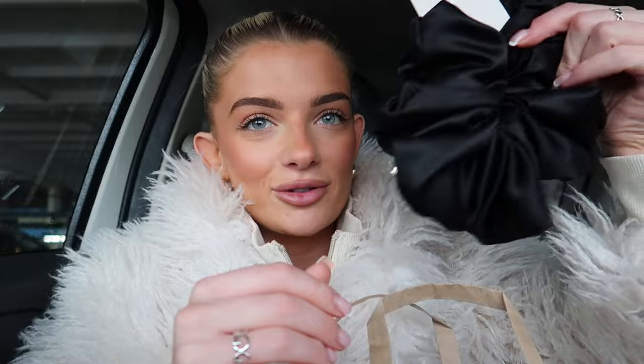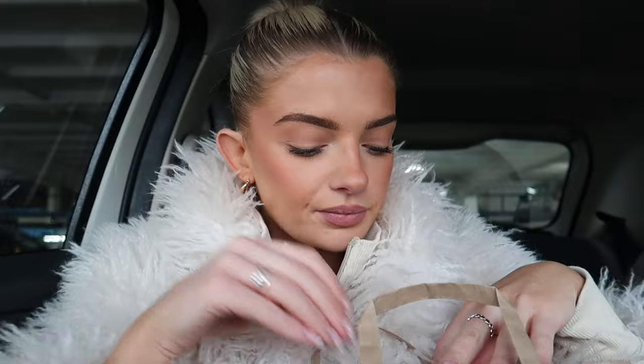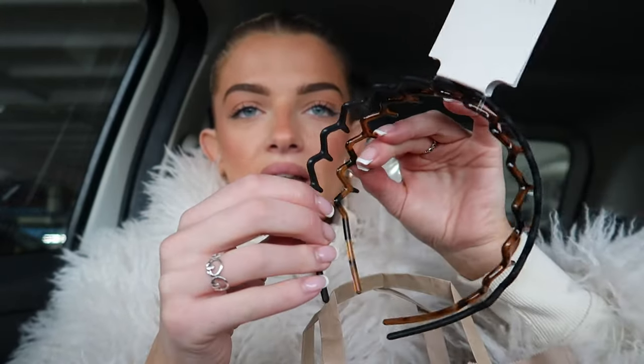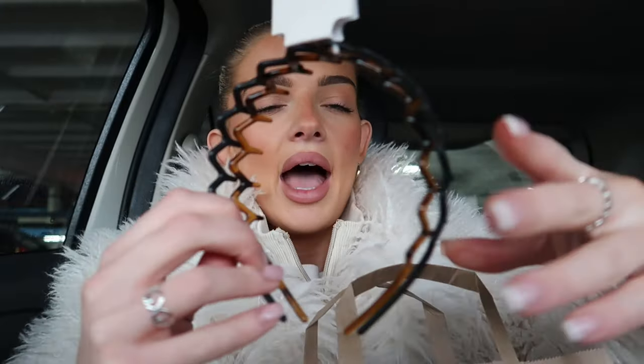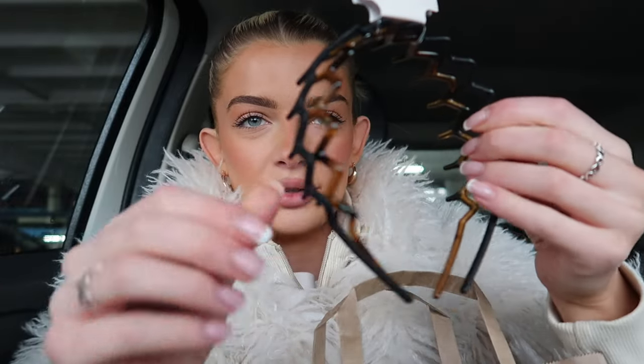So the first thing I got is this big scrunchie. I love when I see girls with their hair slipped back and just a nice big scrunchie. They did have a leopard print one as well, but I thought I'd just get this one for now and see how much I actually wear it. The other thing I got is these headbands — I had some that wrapped all the way around my head and they really got caught and tangled and annoyed me a lot, so I thought these would be better because they're thicker, sturdier, and not elasticated.